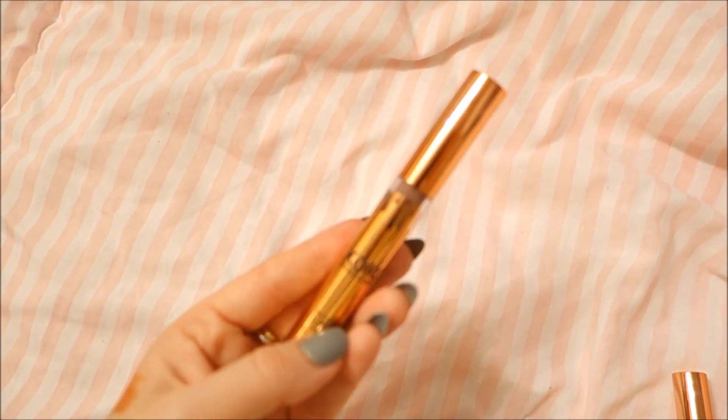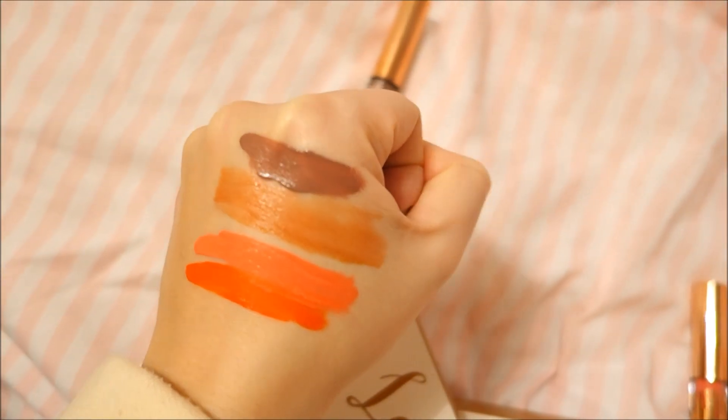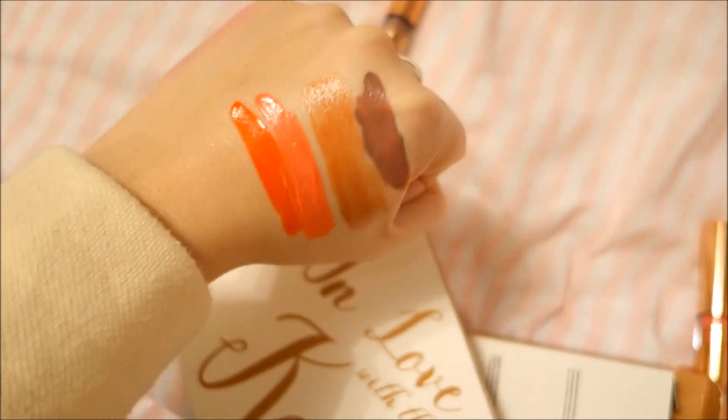And onto the next one — the last one is called Bunny. This is the last one, Bunny, and it's that chocolate bronzy lipstick. Which one is your favorite? I like the pink one.